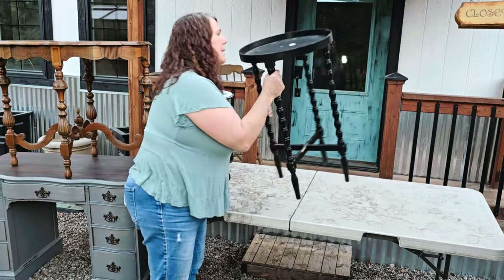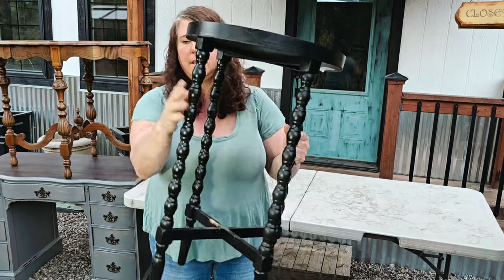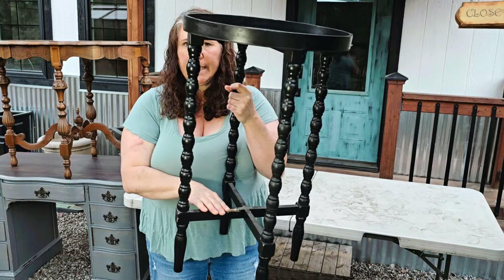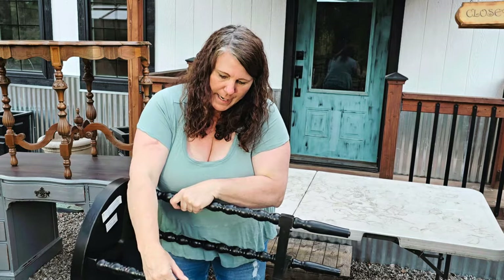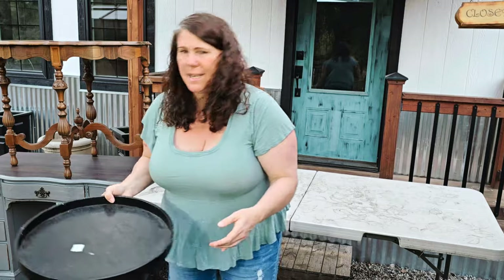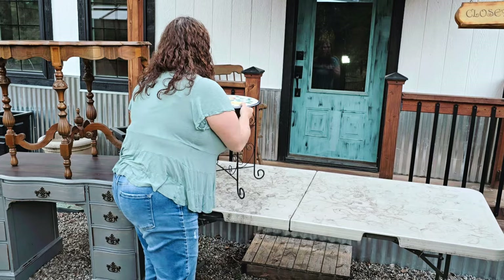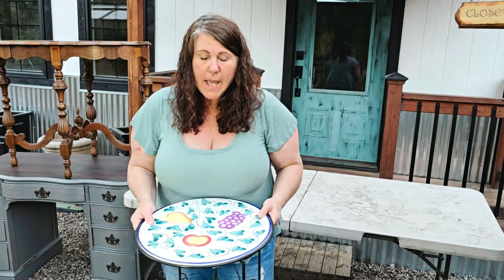I got a couple of tables and was really happy. This one was only ten dollars. It's got a kind of weird tray top but I thought it was pretty and fun — I love the legs. It looks like somebody's dog chewed on it. I'll probably sand it, bondo it, and sand it again to get it smooth. It's also got a little crack that needs attention, but for ten bucks it's a nice little accent side table.